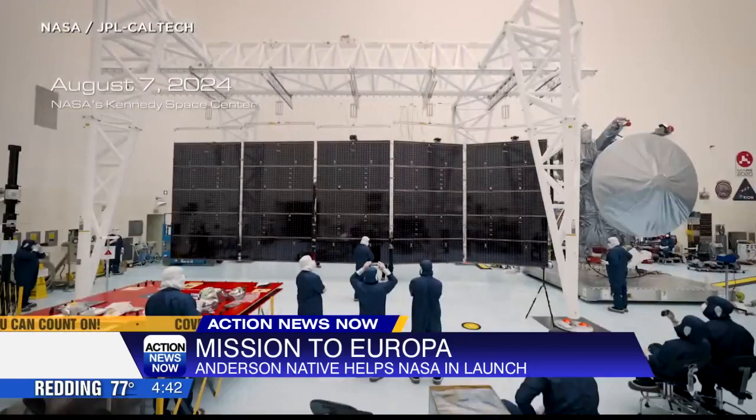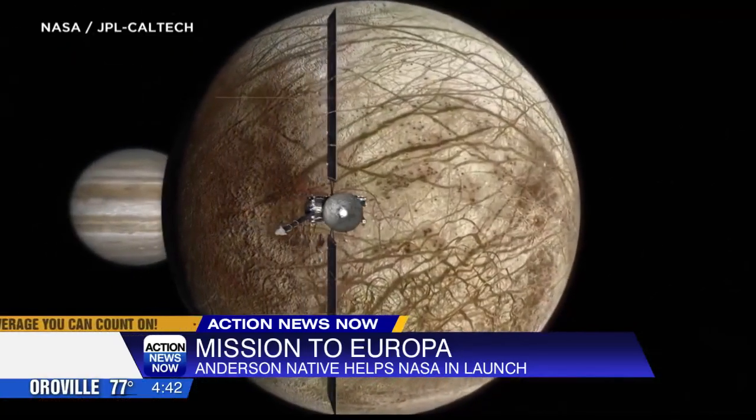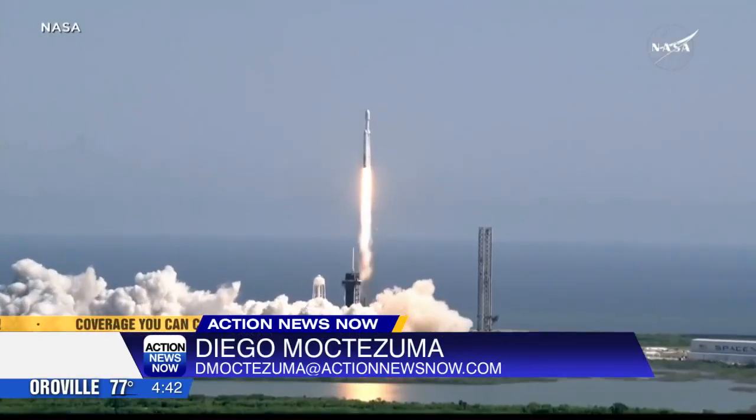Horner says the sophisticated spacecraft called the Clipper has the largest solar panels ever on a mission. He says most of his concerns go away after a launch because it is the harshest environment that his equipment experiences.